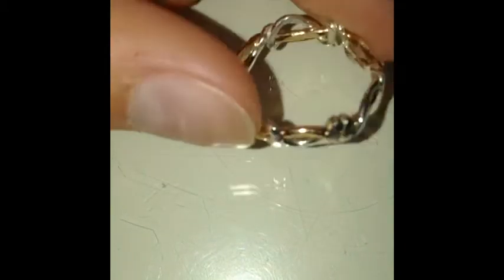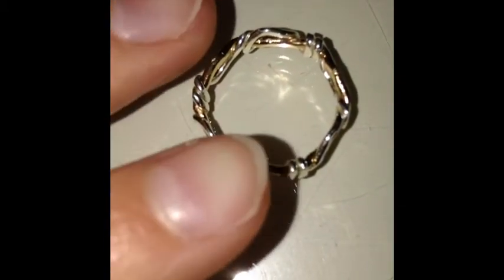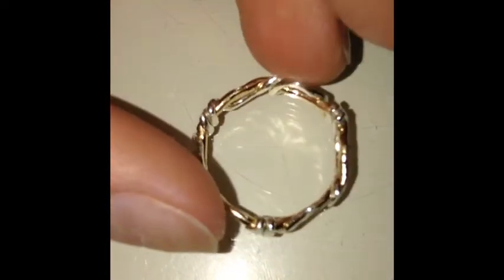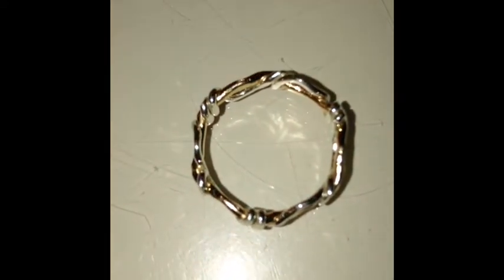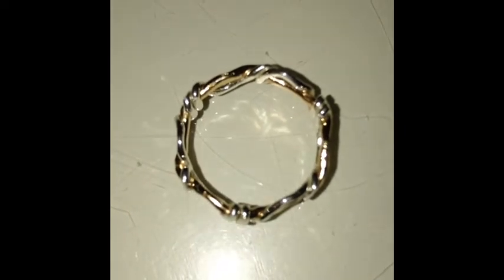We're going to get started with the first thing I got, which is this very pretty surf and shore ring that my grandma got me. This is the ring my grandma got me, and I really like it. It's called a surf and shore ring, and it was $40. The gold represents the sand and the silver represents the tide. It shows how the two connect, and I thought that was really sweet — I love it a lot. So thank you, Grandma.